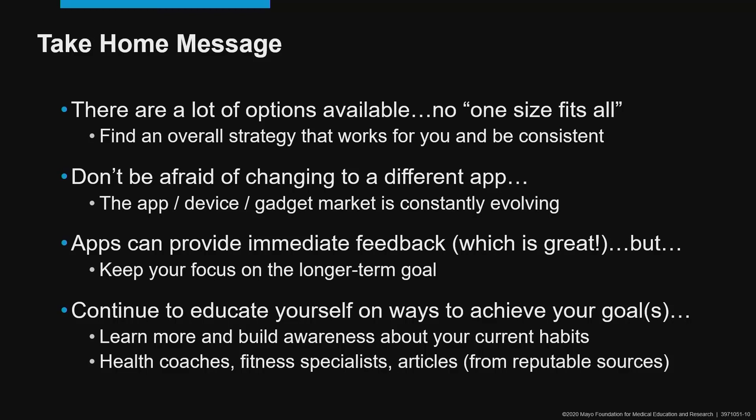As I leave today, I want to provide you with a few brief take-home messages. As I mentioned early on, there are a lot of apps available on the market today, and there really isn't a one-size-fits-all. So it's important that we find an overall strategy that works for us individually and be consistent with that strategy. Don't be afraid of changing to a different app — the app, device, and gadget market is constantly evolving. Apps can provide immediate feedback, which is fantastic, but it's important to keep our focus on the long-term goal we're trying to accomplish. Continue to educate yourself on ways to achieve your goals, learn more, and build awareness about your current habits. Utilize health coaches, fitness specialists, and articles to help you reach your ultimate fitness goals.